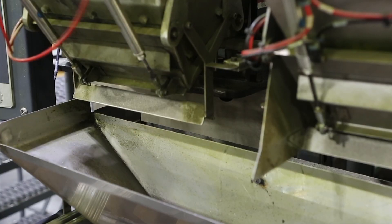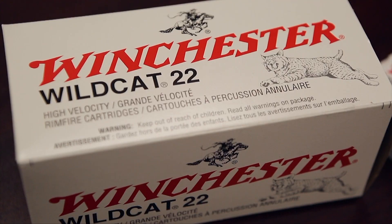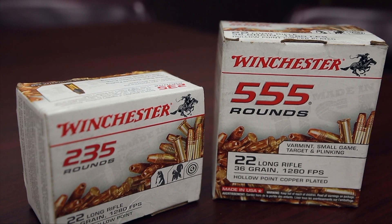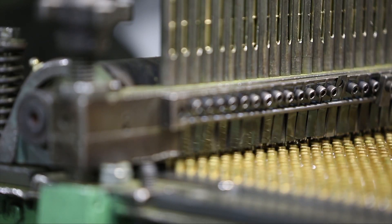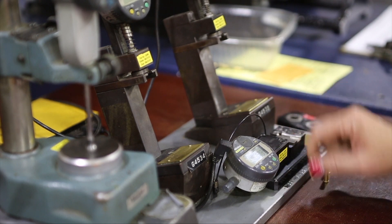Rimfire ammunition is a volume game. We all expect to go to the store and be able to buy a brick of rimfire, and most every shooter out there has a rimfire firearm. You've got a huge group of customers looking for rimfire ammunition on a daily basis, and it's up to companies like us to supply that. We take that very seriously and try to build as much quality rimfire ammunition as we can.